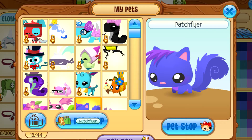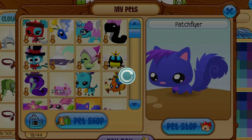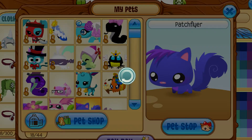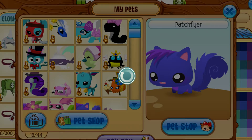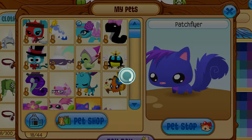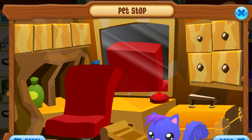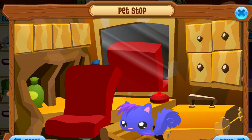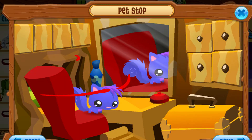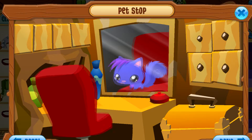Now we're going on to Patch Flyer. It's loading and I hate it. So this is Patch Flyer — I like it because it has a fluffy tail and its eyeballs are adorable. I like these eyes, they're so cute.